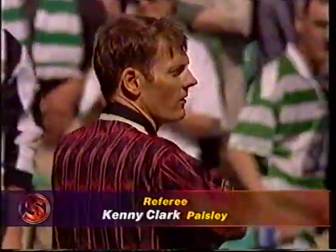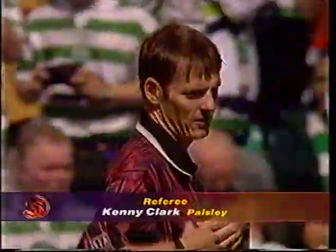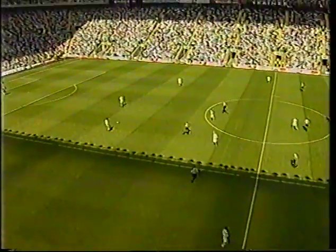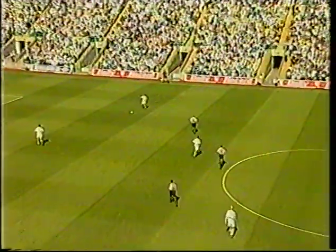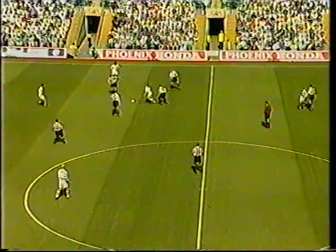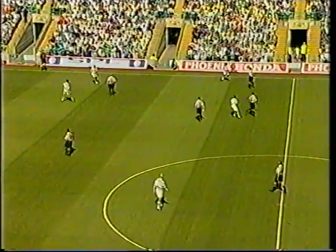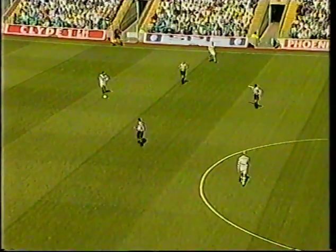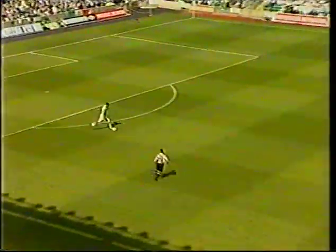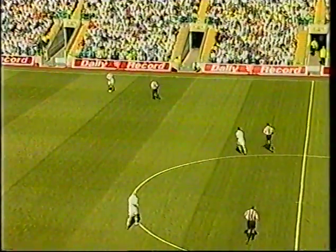The referee for Celtic vs Dunfermline is Kenny Clarke. The Scottish Premier League is underway. It's Champions Celtic against Dunfermline in their third season back in the top flight, and they get more and more impressive every time you see them. Strongly tipped in the last couple of seasons, they went back down into the first division, but they love being written off.